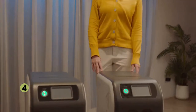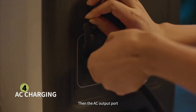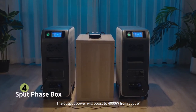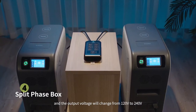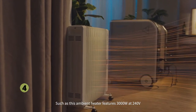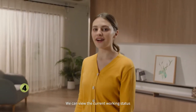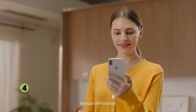We have another EP500. Connect the cable into the communication interface first, then the AC output port, and finally come with a split phase box. The output power will boost to 4,000 watts from 2,000 watts, and the output voltage will change from 120 volts to 240 volts, enabling any electrical appliance such as an ambient heater featuring 3,000 watts at 240 volts. You can view the current working status of EP500 from the app and also upgrade the firmware remotely online through the OTA function.